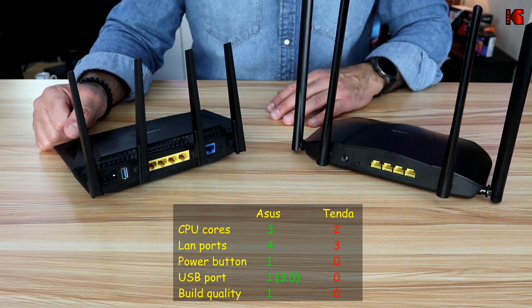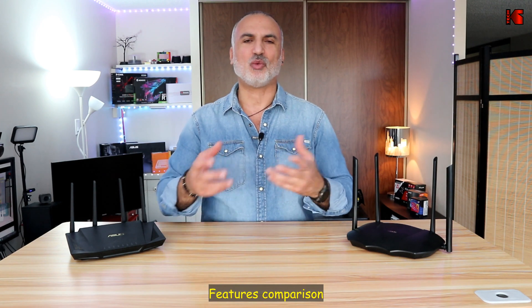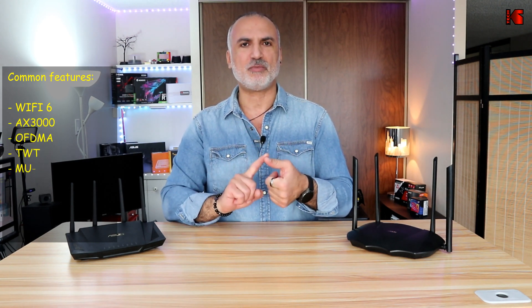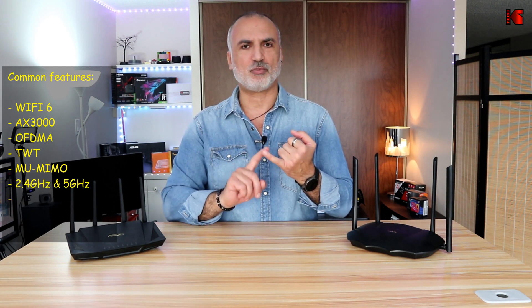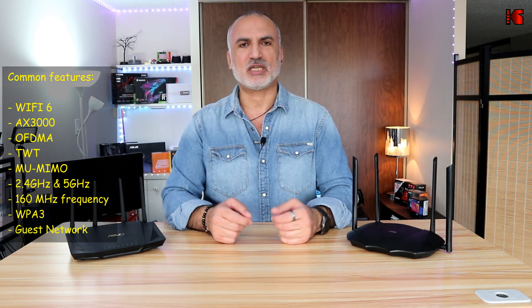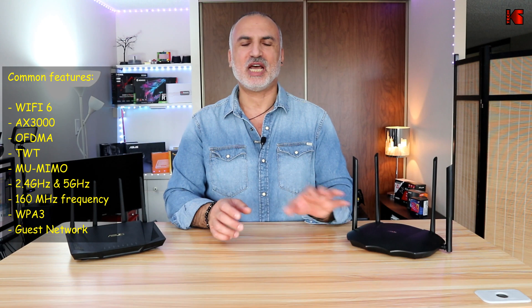Now let's cover the features of each router. Spoiler alert: the ASUS has many more features than the Tenda, so I'll stick to the most important ones. Both routers are Wi-Fi 6 AX3000, both have OFDMA, TWT, and MU-MIMO, both operate on 2.4 and 5 GHz bands, and both offer the 160 MHz channel width. However, the ASUS offers more granular control over these features compared to the Tenda.